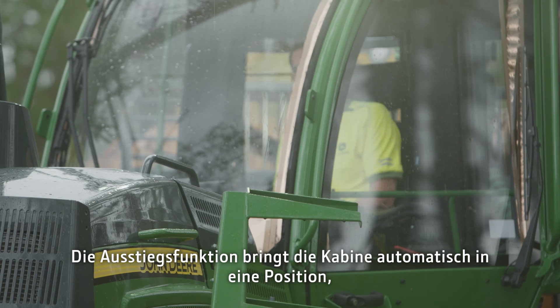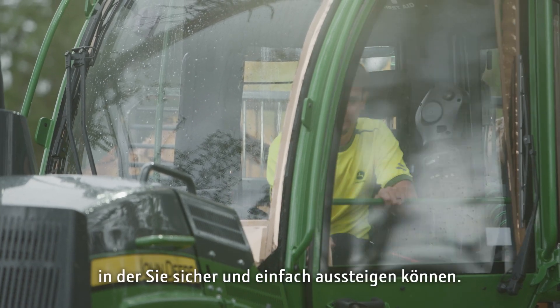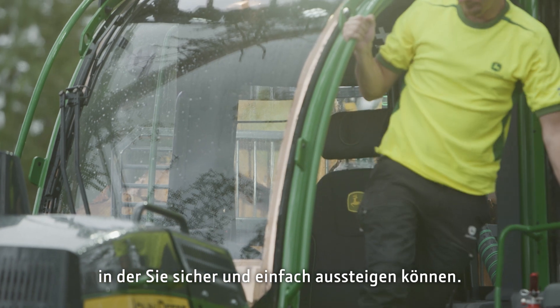The exit feature automatically moves the cabin to a position where you can step out safely and easily.